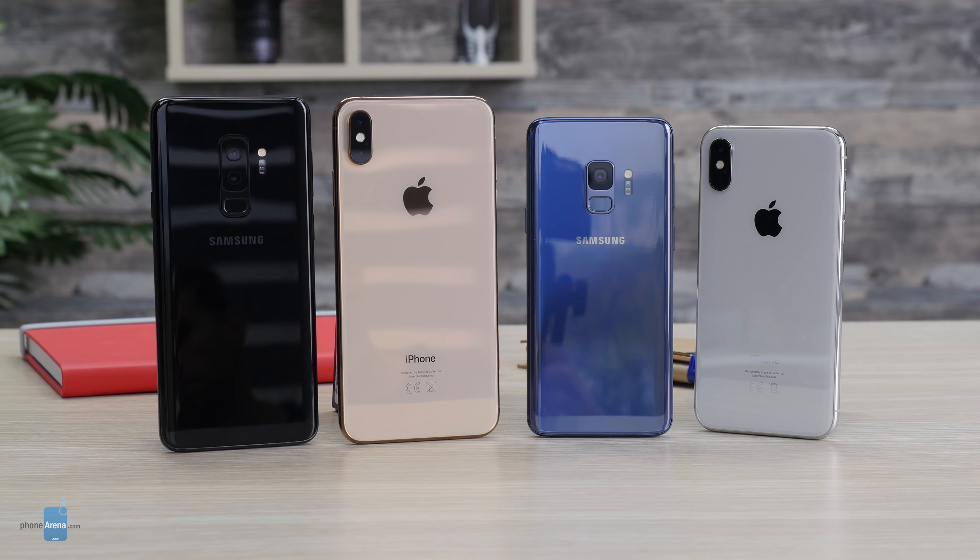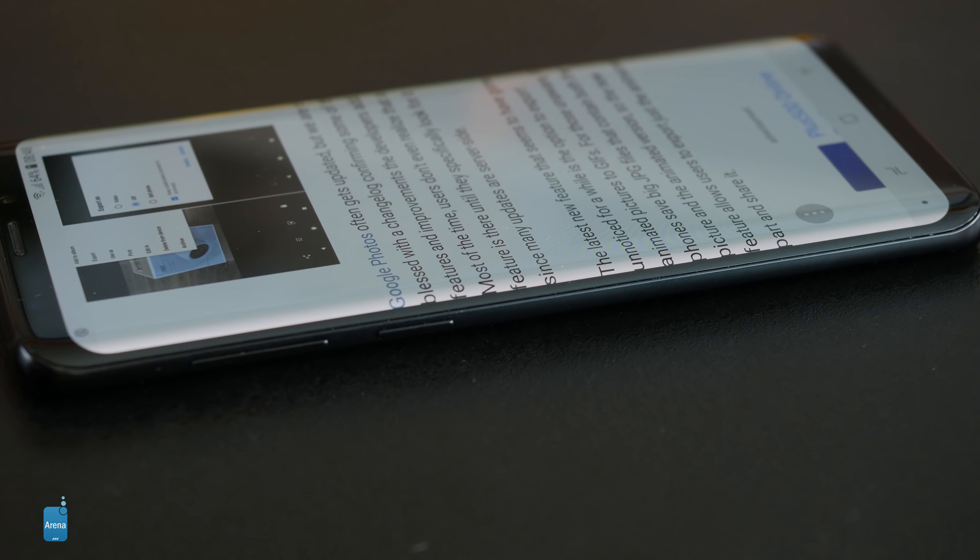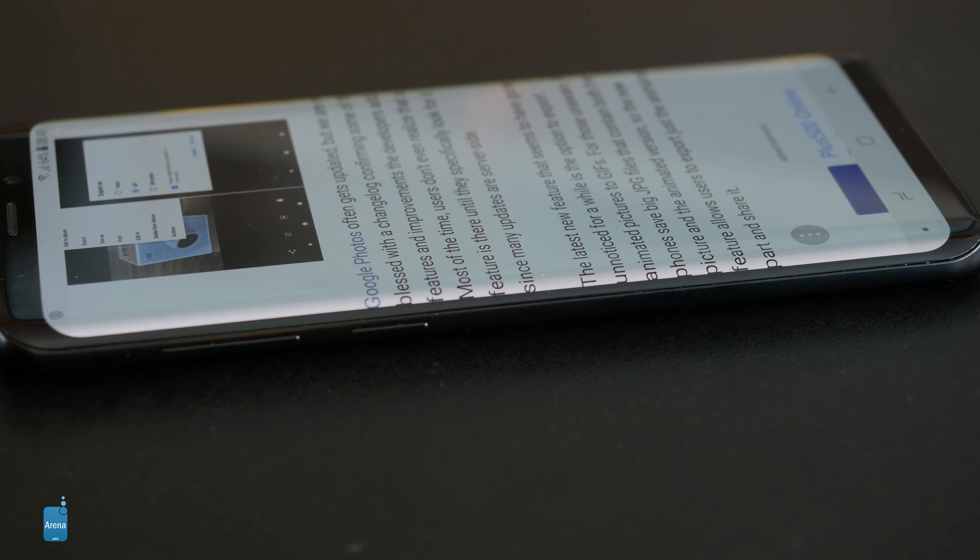Then there are the details. There's an extra Bixby key on the Galaxies that most people would never use, simply because Bixby is not a very capable voice assistant, and Samsung has decided users cannot reprogram this button, which is just annoying. On the other hand, there are no extra buttons on the iPhone — just the regular ones — and Apple has made the power key extra large so it's even easier to press. It's also great that both iPhones and the Galaxies have an IP68 water-resistance rating, meaning they are certified and tested to survive a short stay in water.